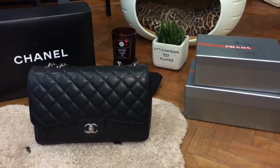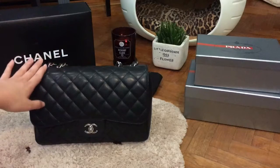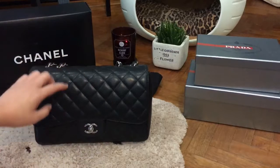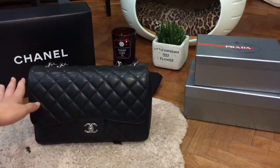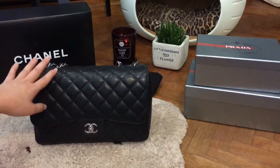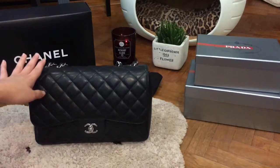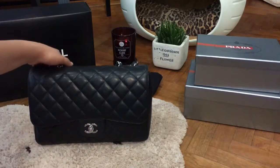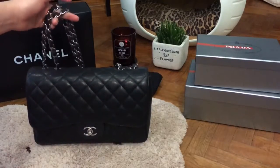In terms of leather, you can choose between caviar leather or lambskin leather. I'll go through the difference between them shortly. In terms of hardware, I went for silver because my first Chanel flap — which I sold before buying this one — was in gold and lambskin. After much thinking, I decided to go for silver hardware because I thought it looks a lot less mature and a bit more stylish compared to gold.